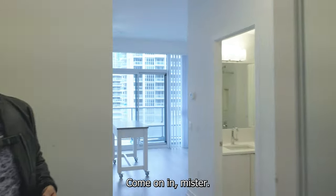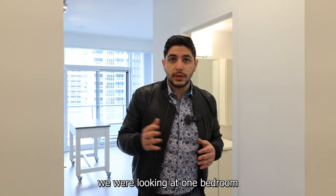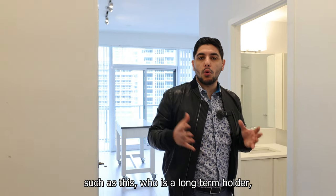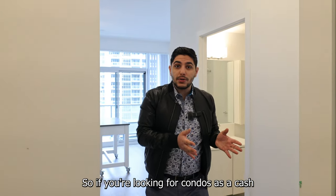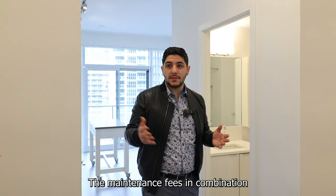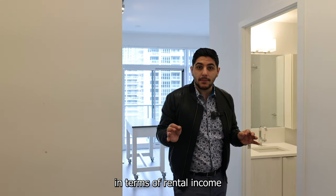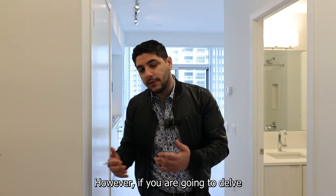When I first initially started working with this buyer, we were looking at one-bedrooms and junior one-bedrooms. But it quickly became very clear that for investment purposes, especially for a buyer like this who is a long-term holder, condos don't really cash flow well at all. If you're looking at condos as a cash flow investment off the bat, you're kind of fighting against the tide. The maintenance fees in combination with the mortgage payments, especially in this high interest rate environment, makes a condo that yields well relative to expenses a non-starter.